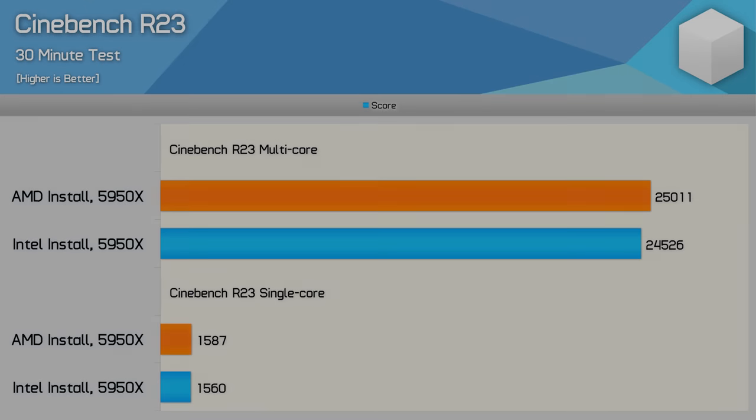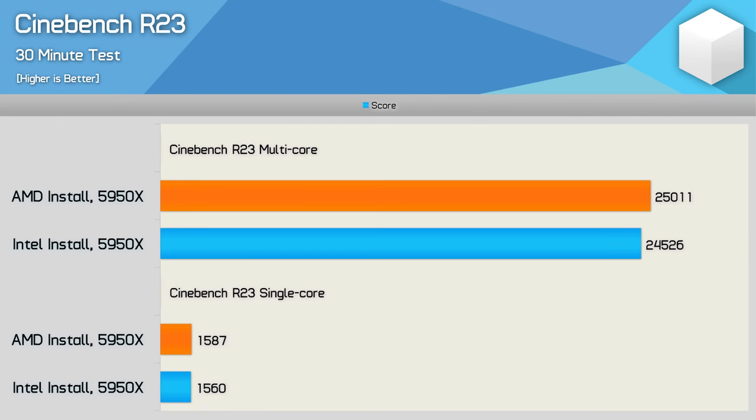Starting with Cinebench R23, everything looks pretty normal. These results are based on a three-run average, so the fresh install was consistently a little bit faster but we're only talking about a two percent difference, which is what most reviewers would write off as being within the margin of error. So if you were using Cinebench R23 as a quick performance check to make sure the CPU is behaving as it should, this would certainly suggest you're on the right track.